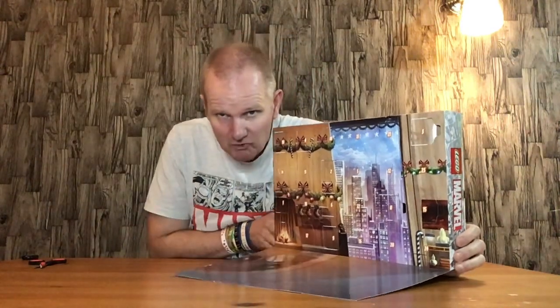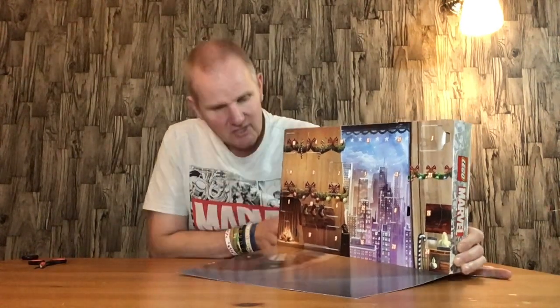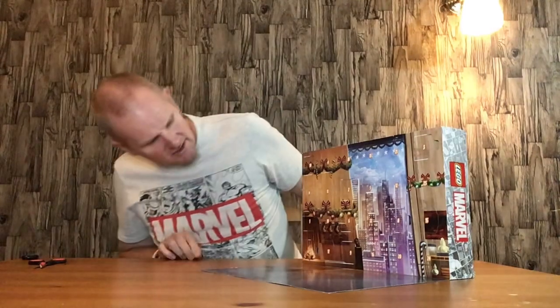Drop that down there. And there we have the drop-down bit which looks like it could be Avengers Tower with a nice view of the New York skyline. It does look very nice. The box is well designed.